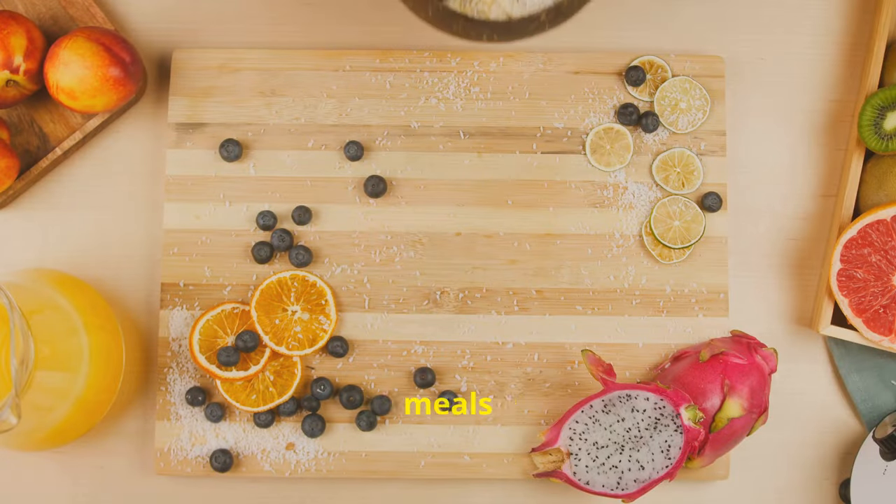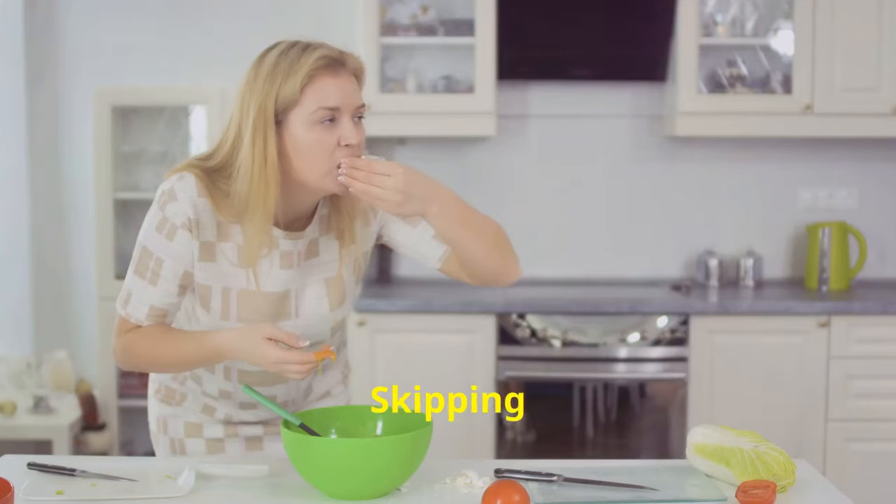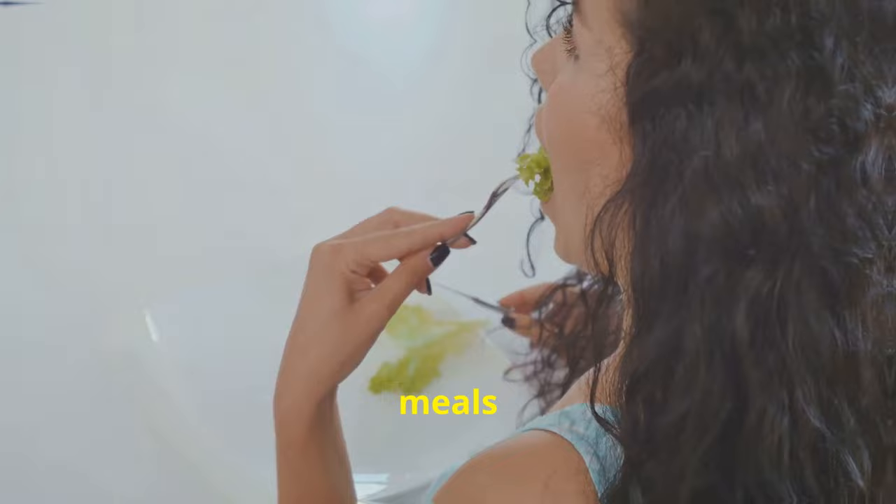Regular, balanced meals provide steady energy and nutrients, keeping your digestive system running smoothly. Skipping meals disrupts this balance. Stick to a regular eating schedule, even if it's just three main meals a day.